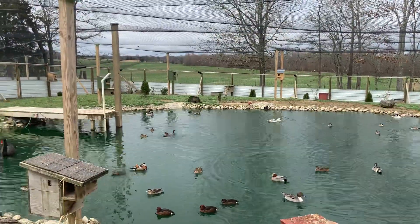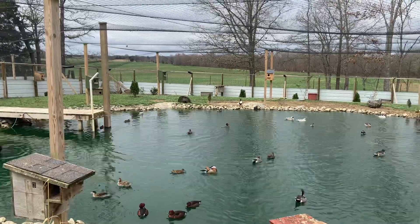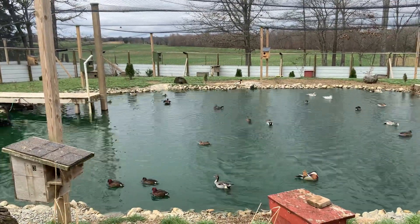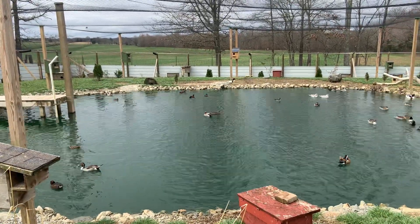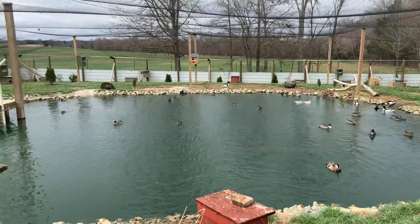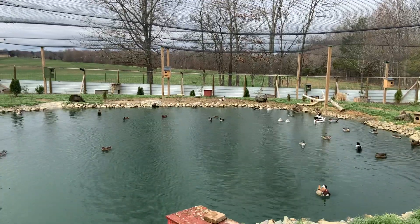The cinnamon teals are fighting. They've got three pair — three hens. I don't know why they're fighting, but they're trying to pick out the best one, I guess, or what they consider the best one. She's just dodging in and around between them all.